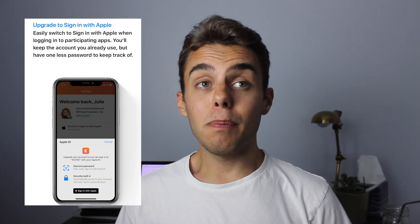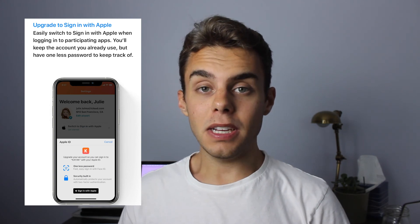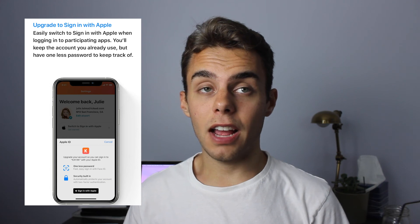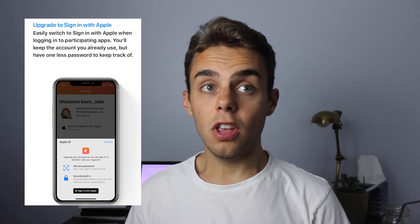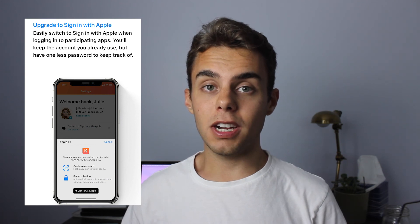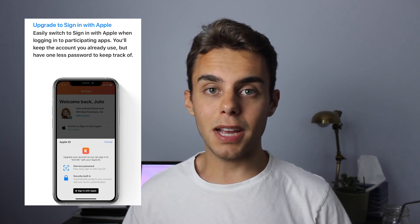With iOS 14 coming out, Apple will release an update to Sign in with Apple where you can actually convert accounts you made with your email address to Sign in with Apple, making them more secure and eliminating the need to remember all those passwords. Not every company, app, or website has Sign in with Apple capabilities yet, but a lot of them are starting to — so it's a step in the right direction.